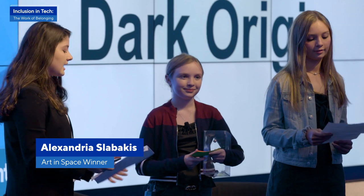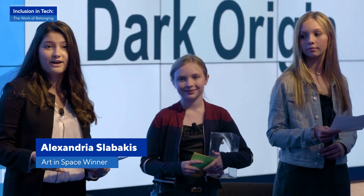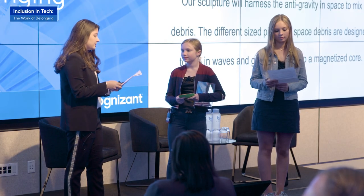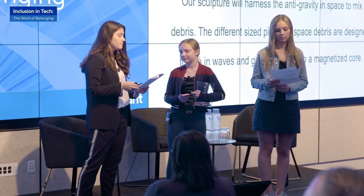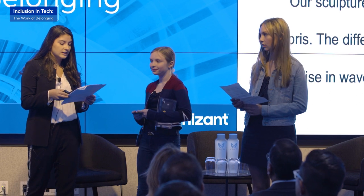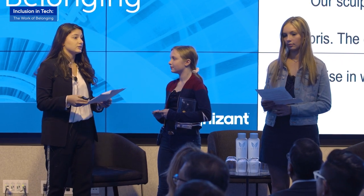Our submission, Dark Origin, is a kinetic sculpture that celebrates and simulates the creation of Earth. In Dark Origin, we designed different sized pieces of space debris to rise in waves and gradually stick to a magnetized wire arc sculpture. Our sculpture will harness the anti-gravity in space to mix with the debris to mimic the conditions under which the Earth was formed.